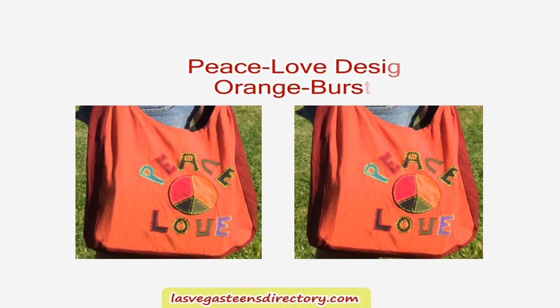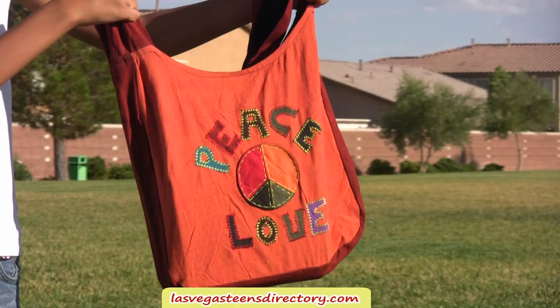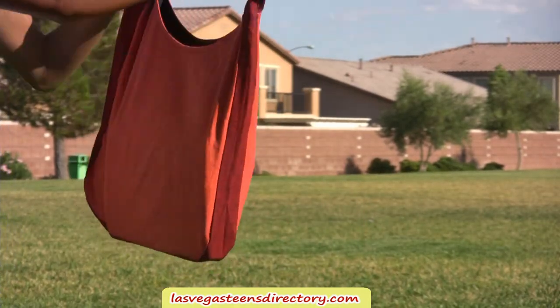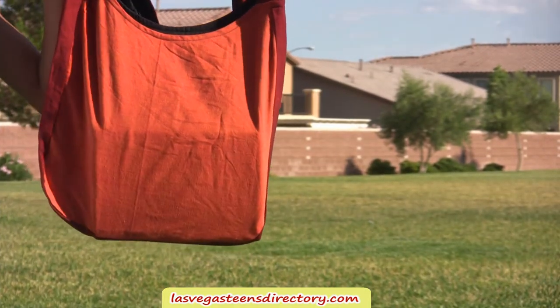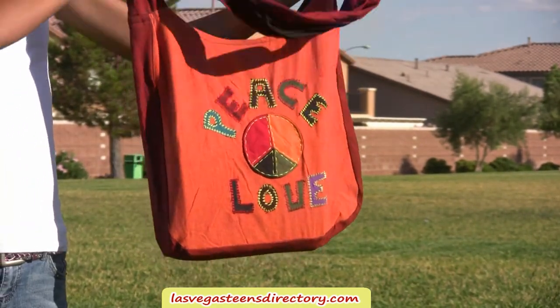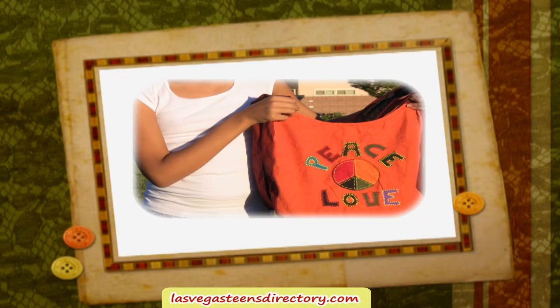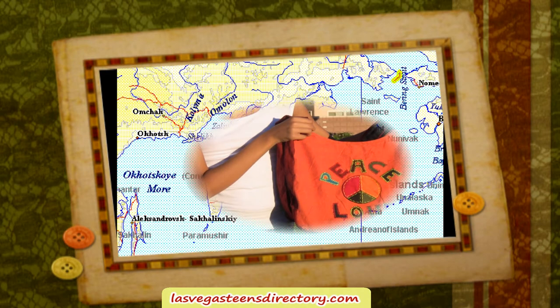Purple Haze Shoulder Bag. Each shoulder bag is designed with a beautiful, unique patchwork design. Each bag is handmade and handcrafted. No two bags have the same identical design. It is made with 100% cotton. This shoulder bag comes with an interior Velcro enclosure. No synthetic materials are used. Our handbags are handmade with the finest material from the Far East.